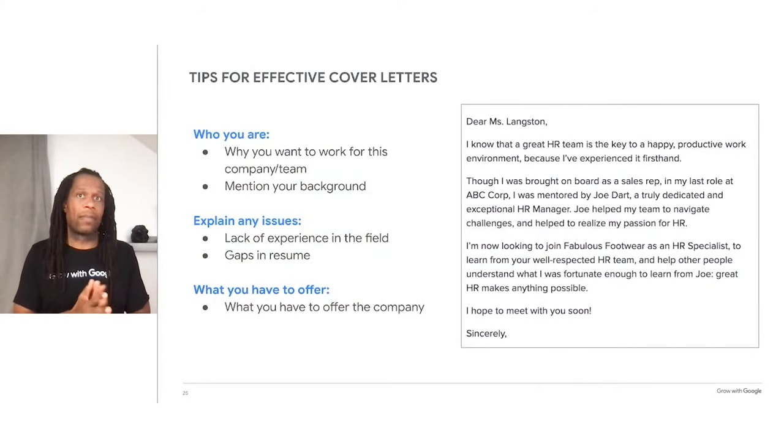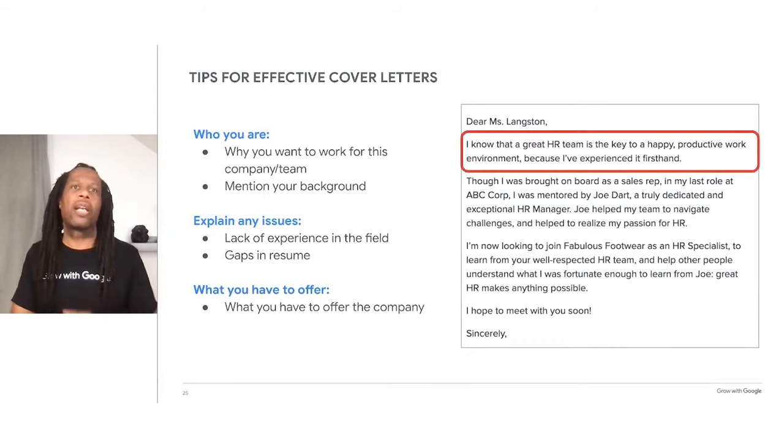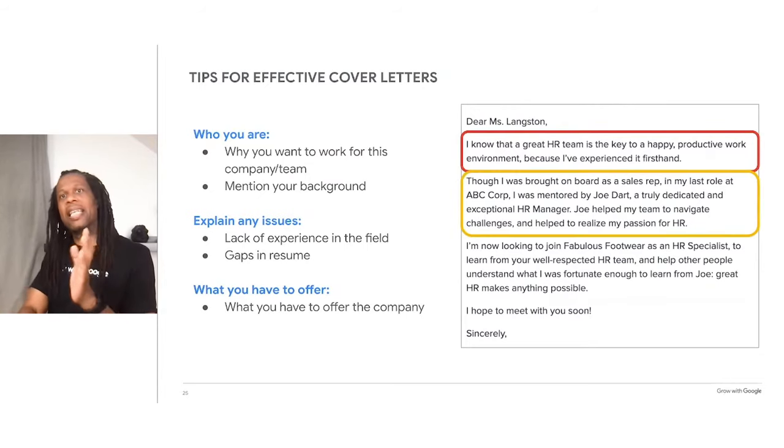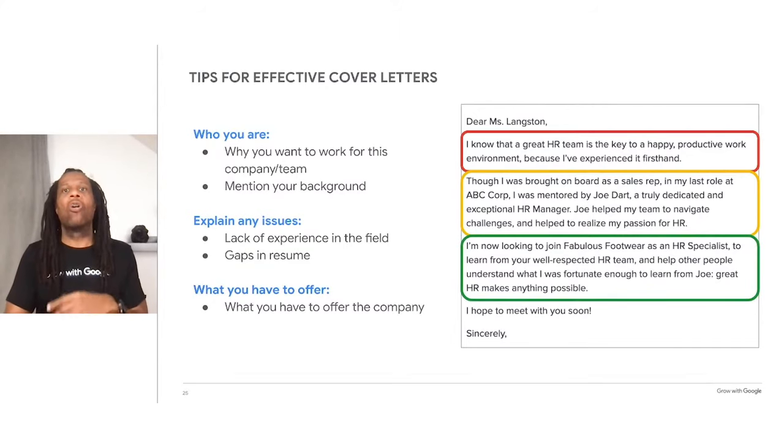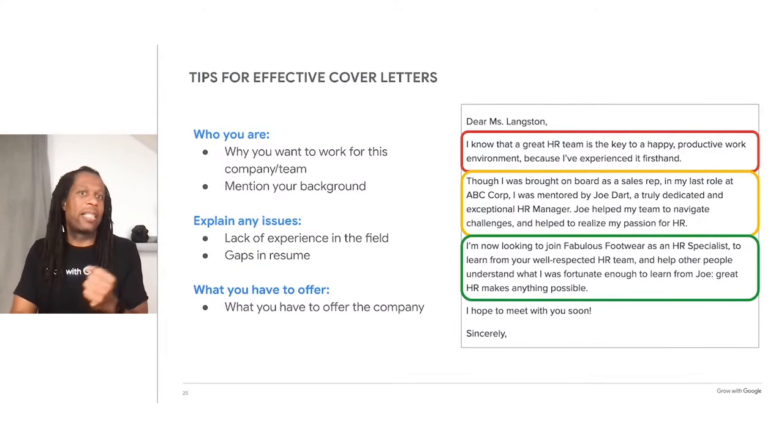Every cover letter will be a bit different, but there are three major things to address. First is who you are — in many cases, this is your first real contact with a recruiter or hiring manager, so write about why you want to work for this company or team specifically. This is a great place to mention your professional background or any connection you have with the company. The second thing to address is any issue that may come up when a recruiter or hiring manager reads your resume — for example, lack of experience in the field or a gap in your resume. Last, touch on what you have to offer the company, whether it's a skill set they're looking for, a passion for the job, or how you can help with a specific pain point.